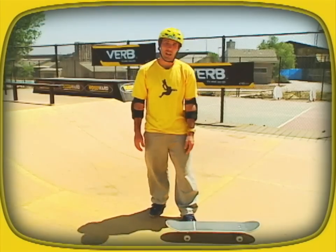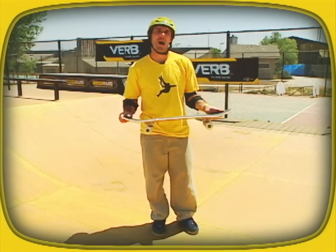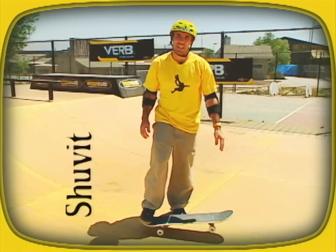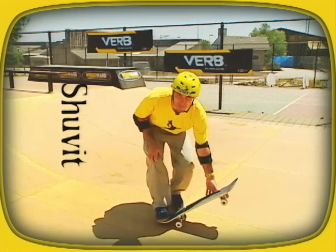Pop shove-it. All right, you guys, you're going to have a lot of fun with this one. It's called the pop shove-it. Basically, it's the same pop as you get when you ollie. But what you're going to do is shove your board 180 degrees, so the front becomes the back, and the back becomes the front.